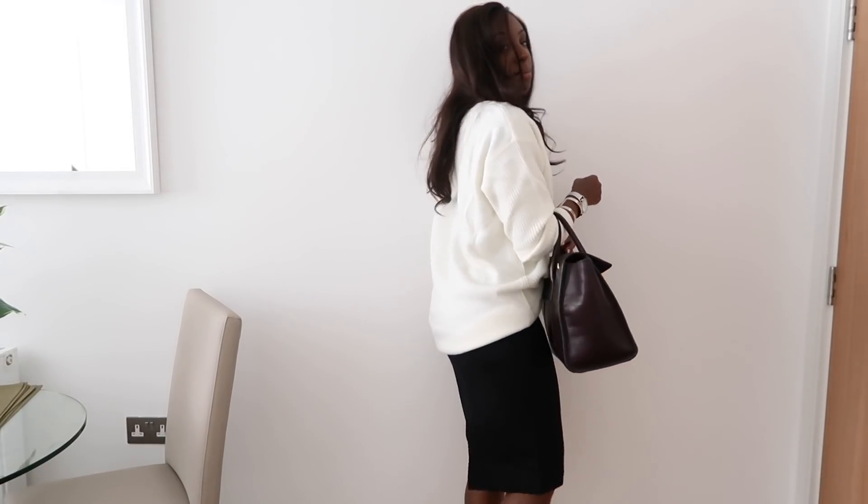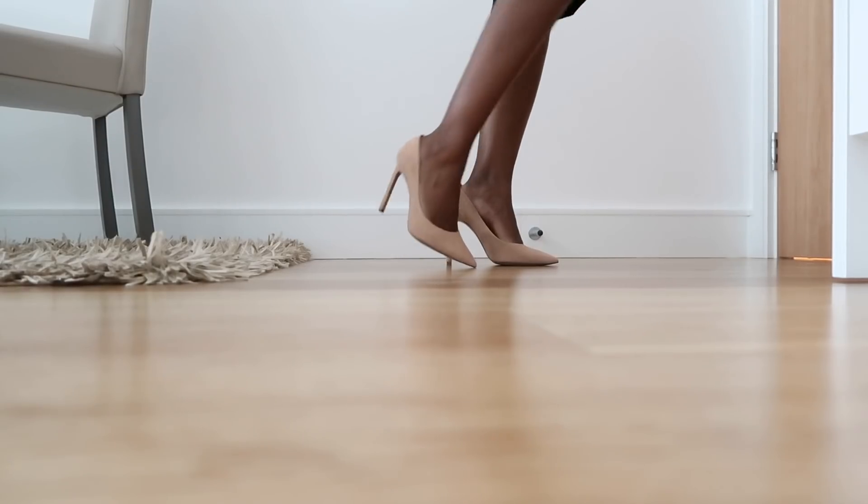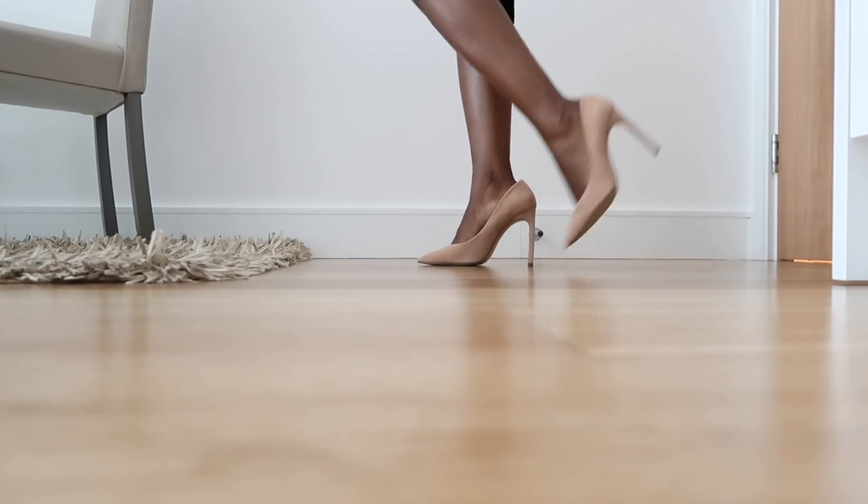I would say you can get away with this if you're in a slightly relaxed environment — not seeing any clients that day and it's very much a sit-down-and-bash-away-at-the-keyboard kind of day. I've also paired it with tan suede pumps, which complement the cream really nicely.